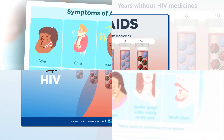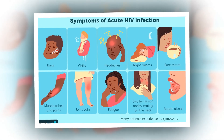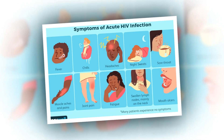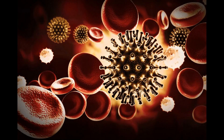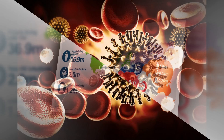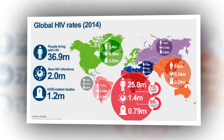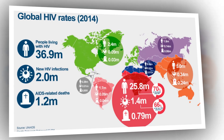ART does an excellent job at suppressing HIV to undetectable levels in the blood. However, small amounts of latent virus hide throughout the body, including in the brain, lungs, gut, spleen, lymph nodes, and other organs. Stopping treatment opens the door for the virus to rebound. If we can identify the starting point of the virus rebound, we can work on developing treatments that target those tissues and stop the virus from spreading in the first place, Dr. Ling said.